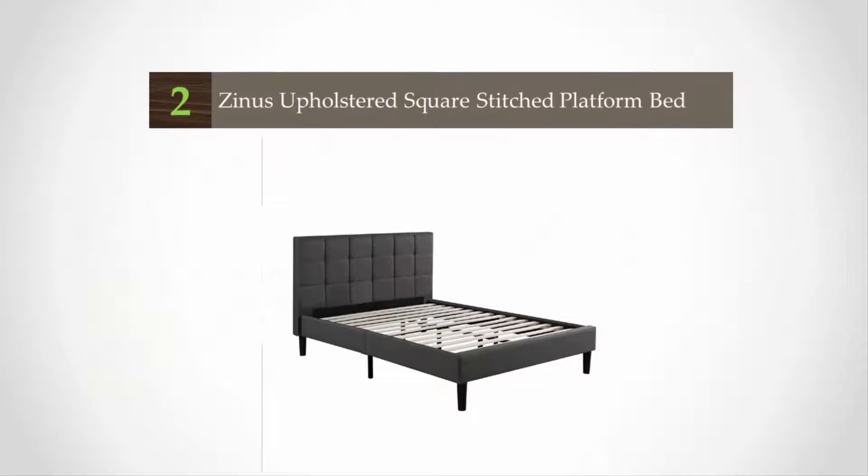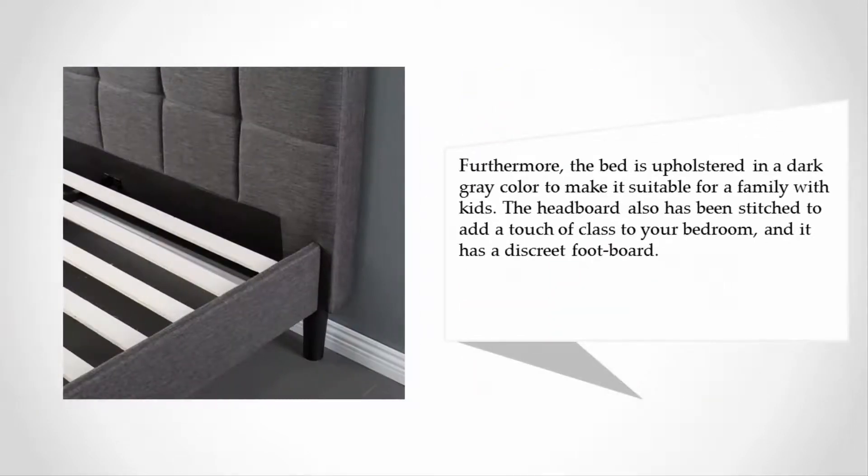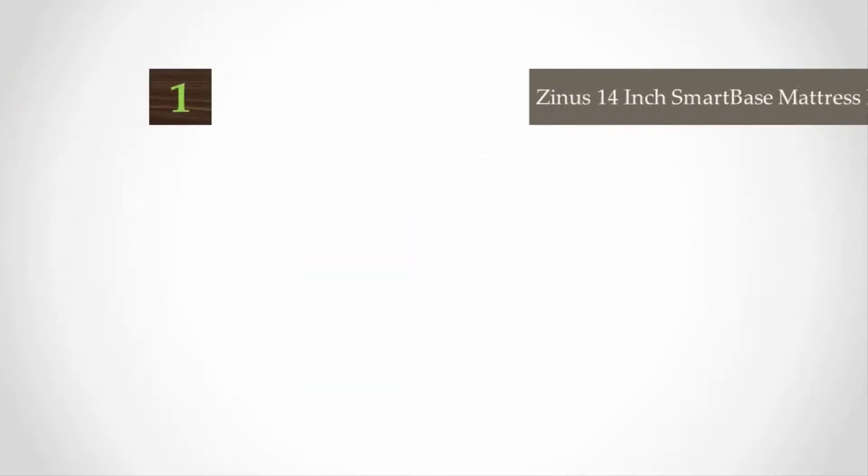At number two, with a very uncomplicated yet refined and vintage style, this product from Zinus will convert your bedroom into something simple yet sophisticated at a very affordable price. The bed has sturdy wooden slats to support your mattress and increase its lifespan by preventing sagging. It is easy to assemble and requires no tools. The bed is upholstered in dark gray to suit a family with kids, the headboard is stitched to add a touch of class, and it features a discreet footboard.